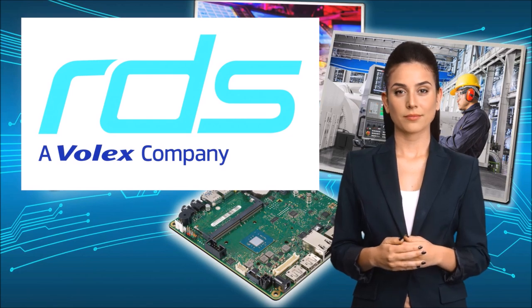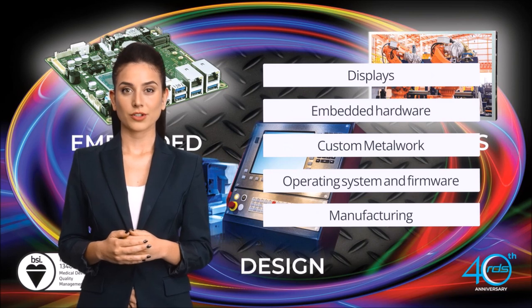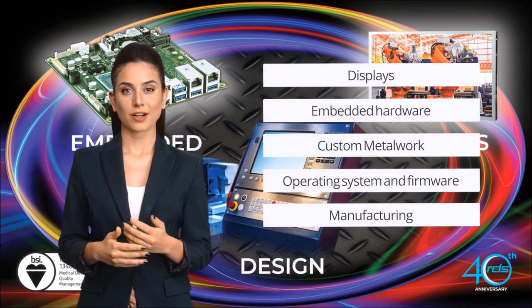Whether you require displays, embedded hardware, custom metalwork, enclosures, firmware, or just expert advice, RDS has you covered.